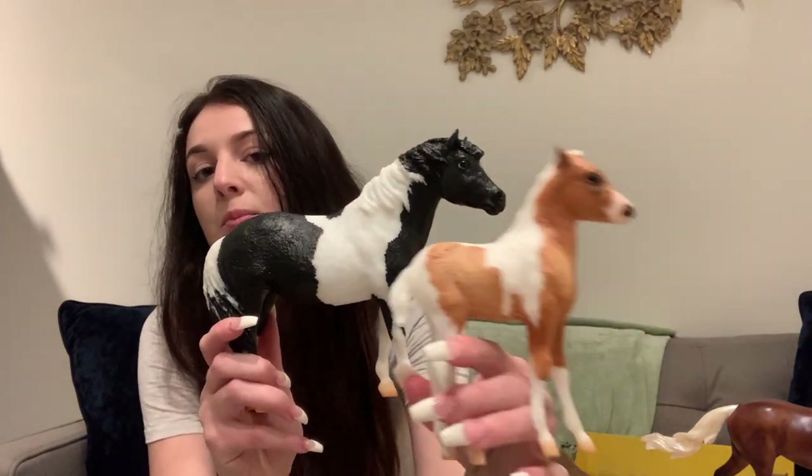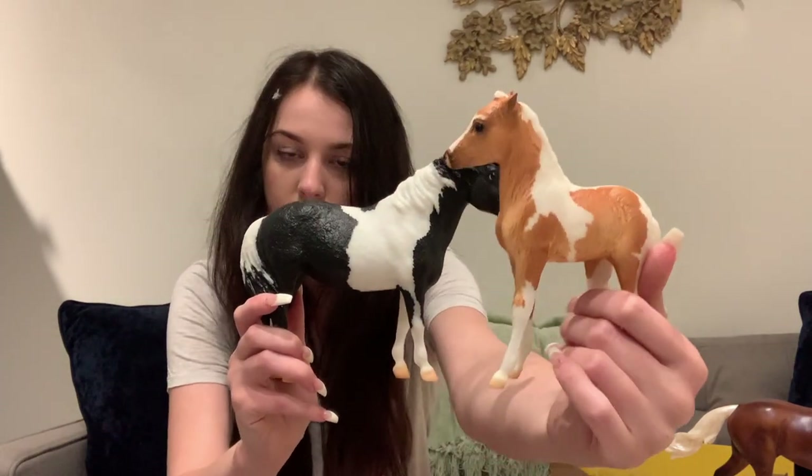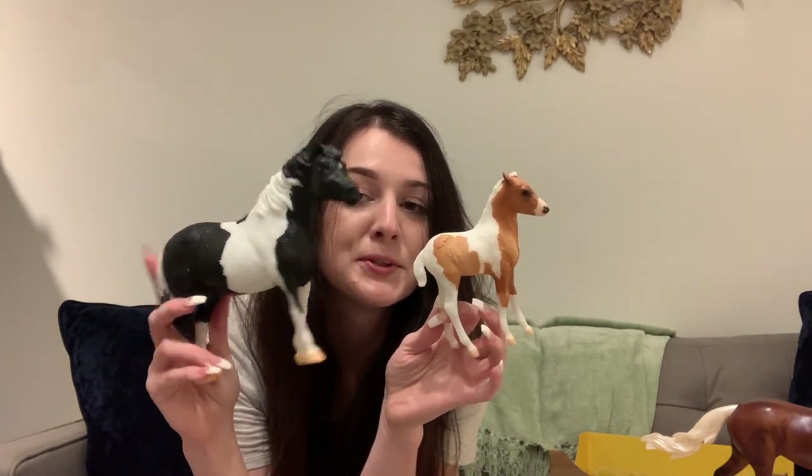I already went ahead and opened them, so I wasn't gonna re-do that. Got bird feathers in my hair — still in here! So yeah, these guys are super cute. I adore the Misty molds.